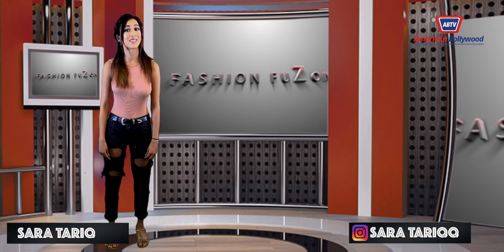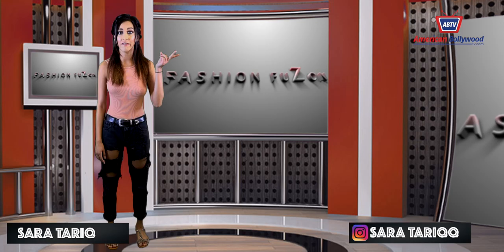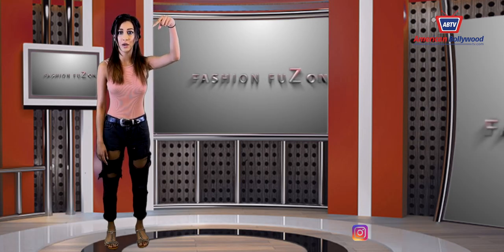Thanks for watching Fashion Fusion with us at American Bollywood TV. I'm Sara Tariq signing off — remember to follow us on Instagram, Facebook, and Twitter. Our social media will be right here.